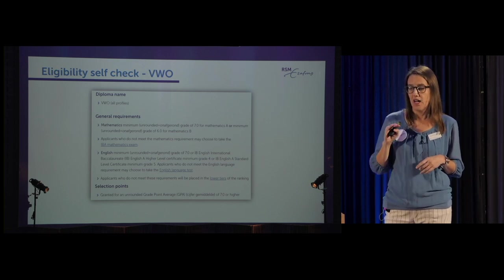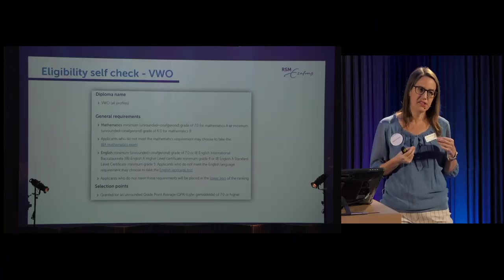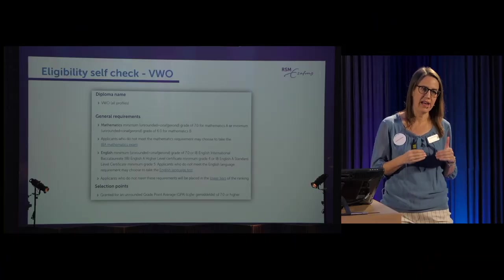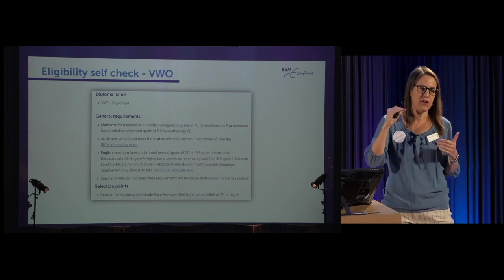The same applies for English: for certain diplomas you always have to take an English exam; for others like VWO, a grade of seven is sufficient. If you don't have a seven, you can prove your English by taking a standardised test. For every diploma, we also have a selection points section — that's how we do the actual ranking. For a Dutch VWO diploma, we start giving selection points for students who have a seven or higher.